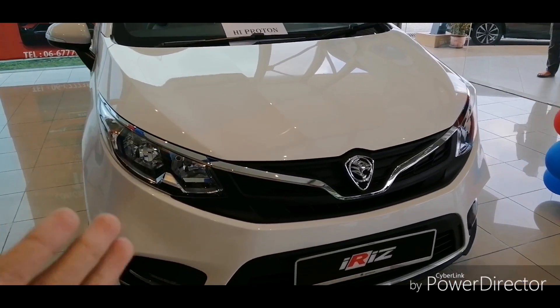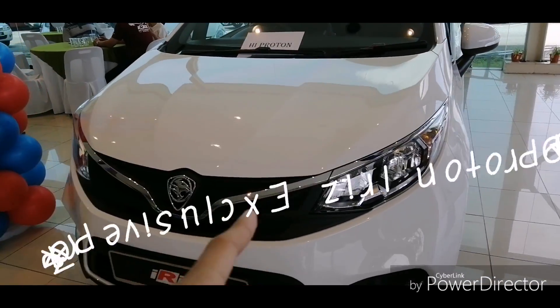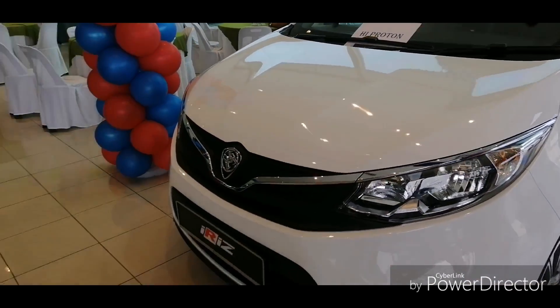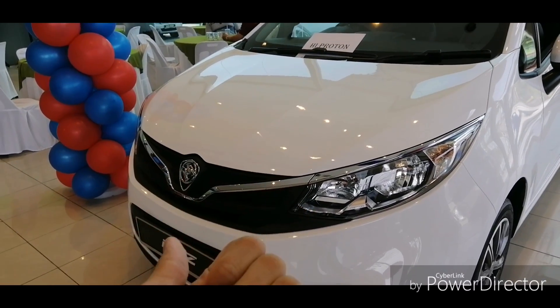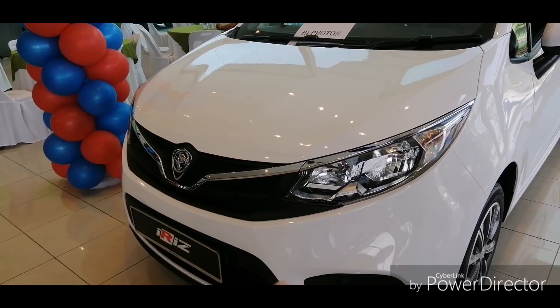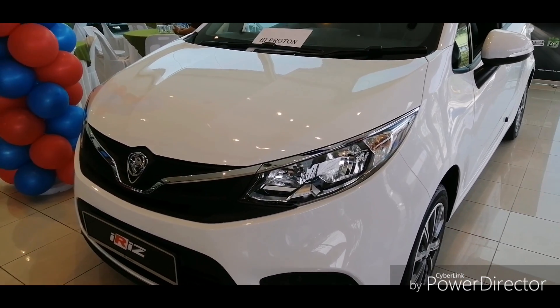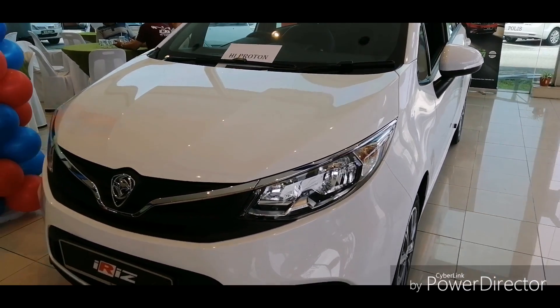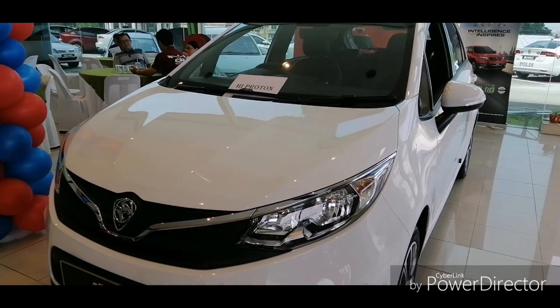Now for the Proton Iriz walkthrough. The car displayed here is the premium model. This car comes with five specs: Standard Manual, Standard CVT, and Executive CVT. You also get an option to choose either a 1.3-litre or 1.6-litre engine, and there is a Premium spec 1.6 CVT.